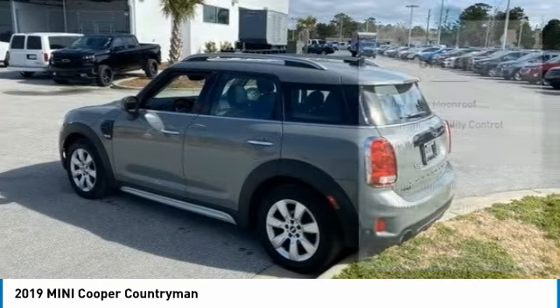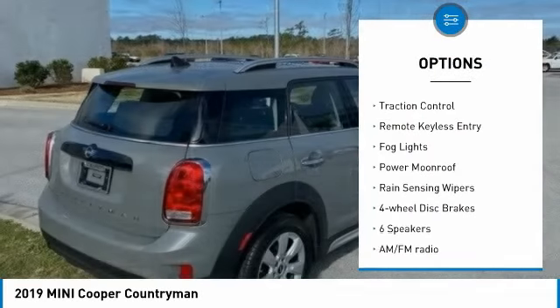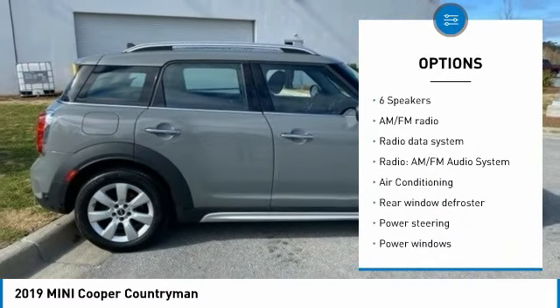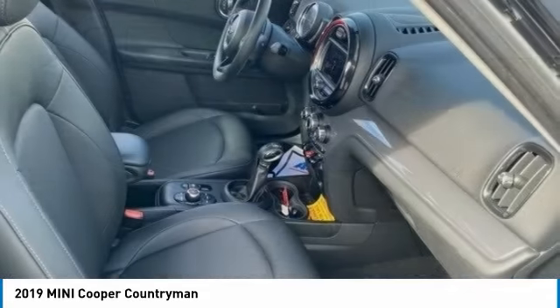Here are some of this vehicle's great options: panoramic moonroof, electronic stability control, alloy wheels, brake assist, traction control, remote keyless entry, fog lights, power moonroof, rain-sensing wipers, four-wheel disc brakes.